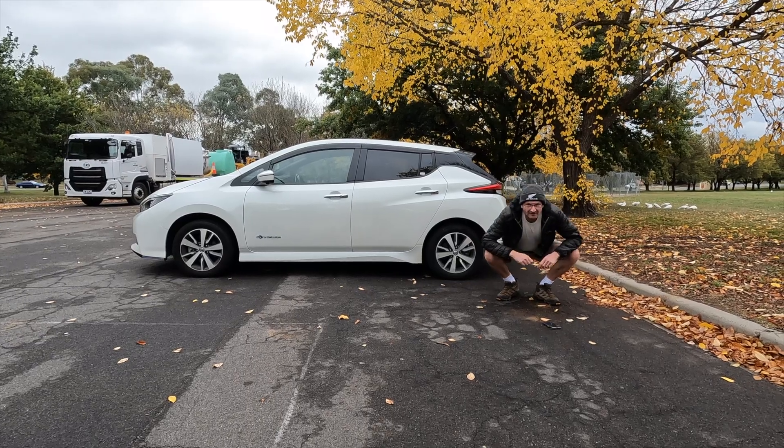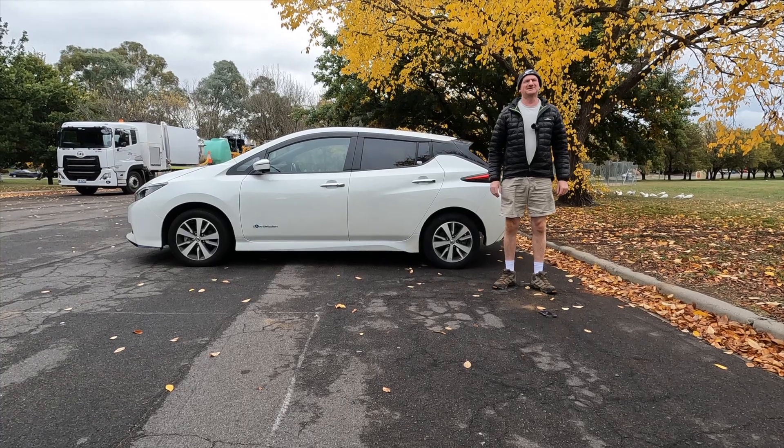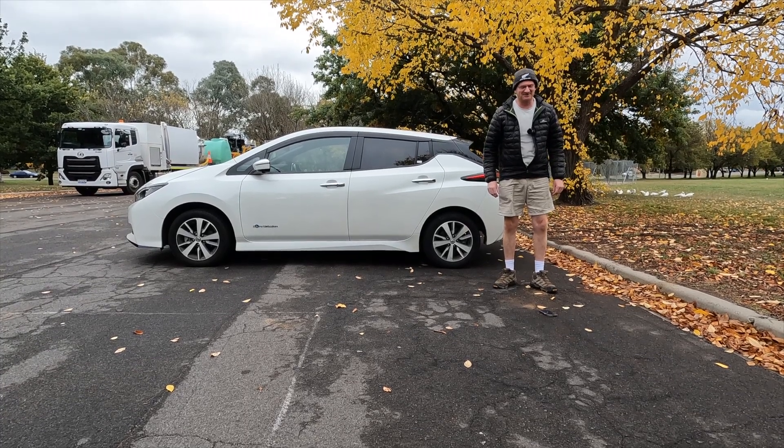Squat... oh, I'm too old for this. Oh, that hurts the knees. That's what happens when you're 50.